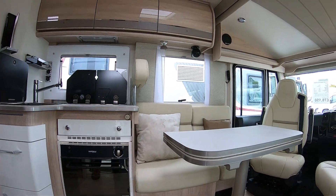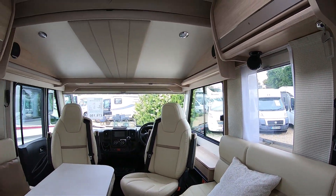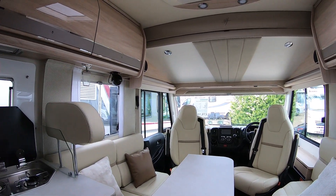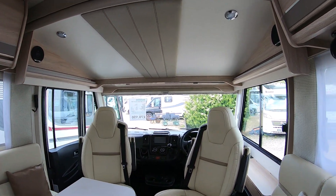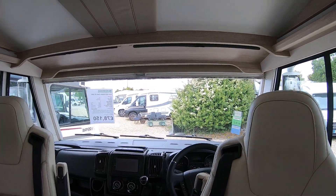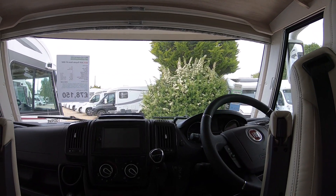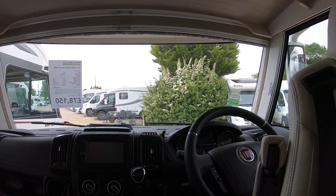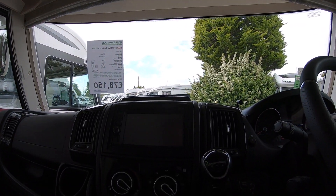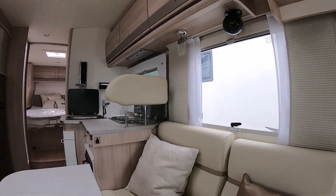Stepping up inside, the first thing you notice is the really bright, lovely leather upholstery — it makes it feel really light and airy. The two front seats fully rotate. Looking at the dash, you've got a lovely chunky Fiat steering wheel, the 9-speed automatic gearbox with the 160bhp engine upgrade, and a nice Kenwood control panel with a really nice sound system.